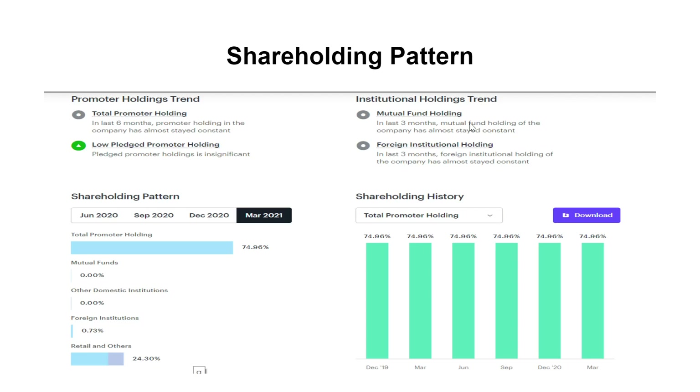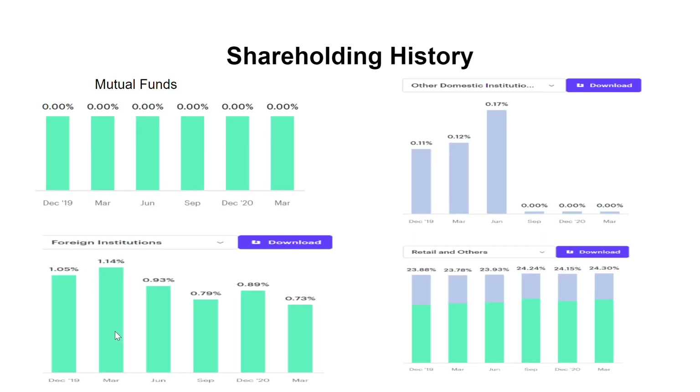The shareholding pattern of the company shows very low pledged promoter holding. Total promoter holding is around 75 percent. Mutual funds and domestic institutions do not have any holding in this company, while FIIs have very less holding and remaining holding is with retail and other parties. Looking at the shareholding history, other domestic institutions have reduced their holding in previous quarters; FIIs have reduced their holding from the past, while retail and other parties have constantly maintained their holdings. Overall, the shareholding pattern does not give any strong indication on either side, so the outlook here is neutral.